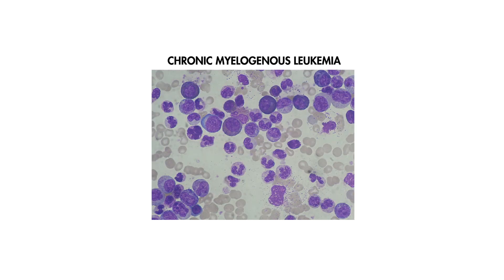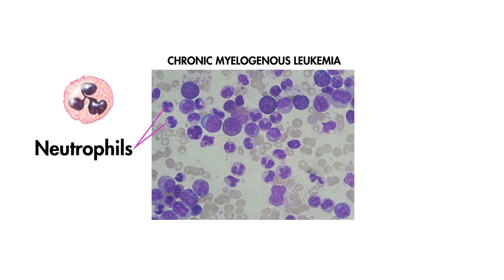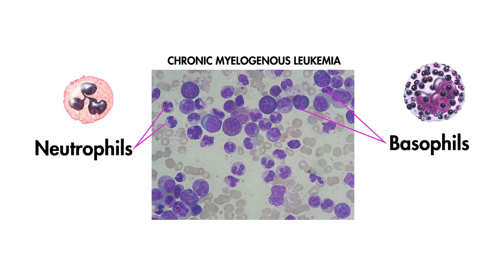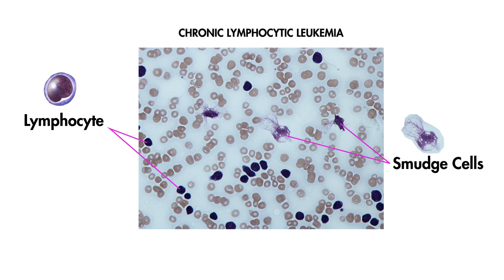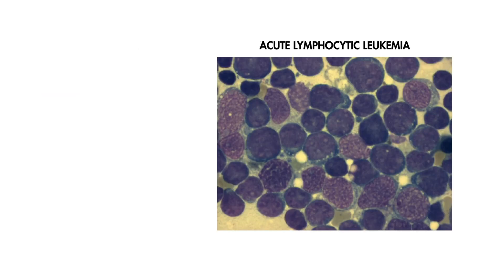In chronic myelogenous leukemia, you will typically have a predominance of neutrophils and basophils on histologic examination, not myeloblasts or Auer rods. In chronic lymphocytic leukemia, you will see increased lymphocytes and smudge cells on the blood smear, but not Auer rods.